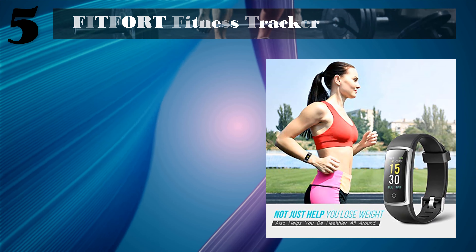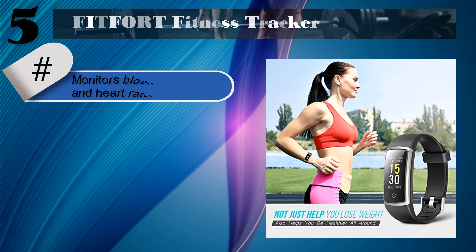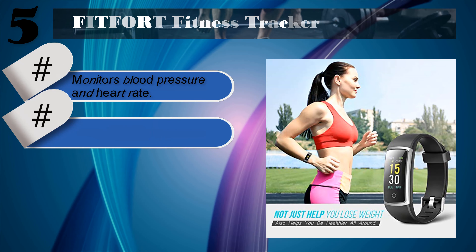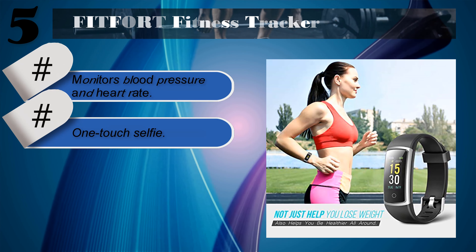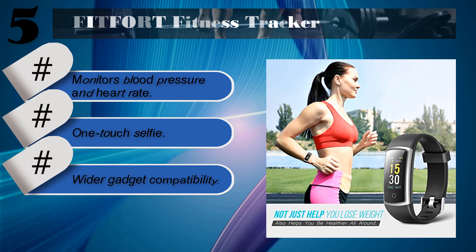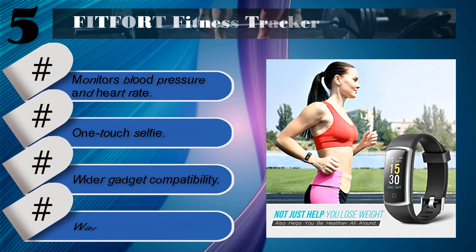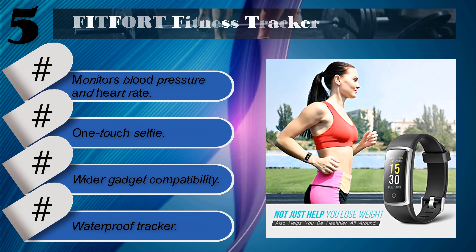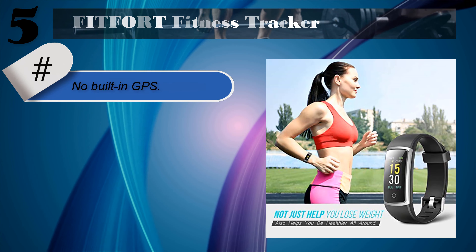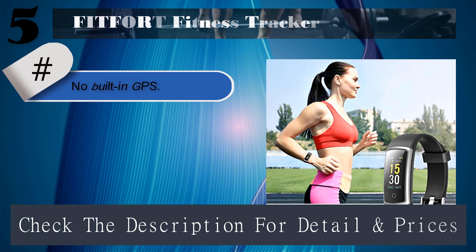Number five: Fitfoot Fitness Tracker. Monitors blood pressure and heart rate, one-touch selfie. No built-in GPS. Check the description for details and prices.